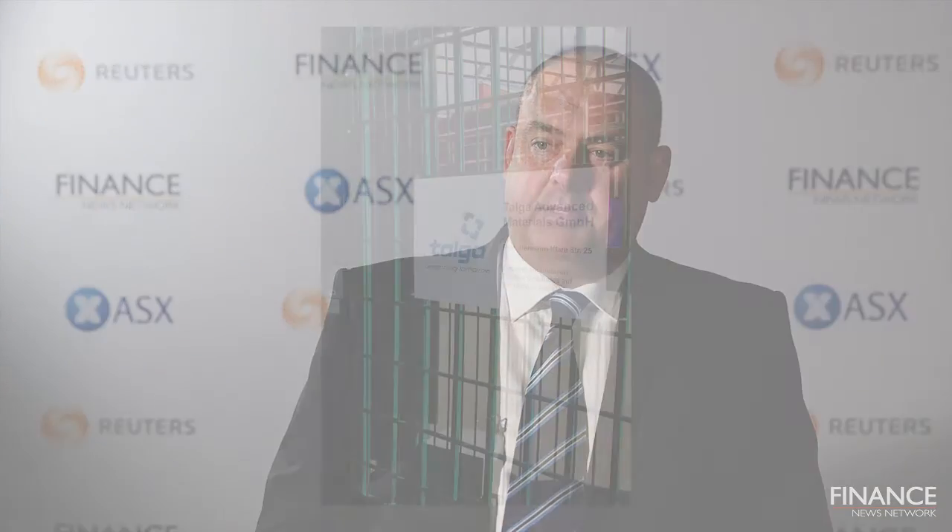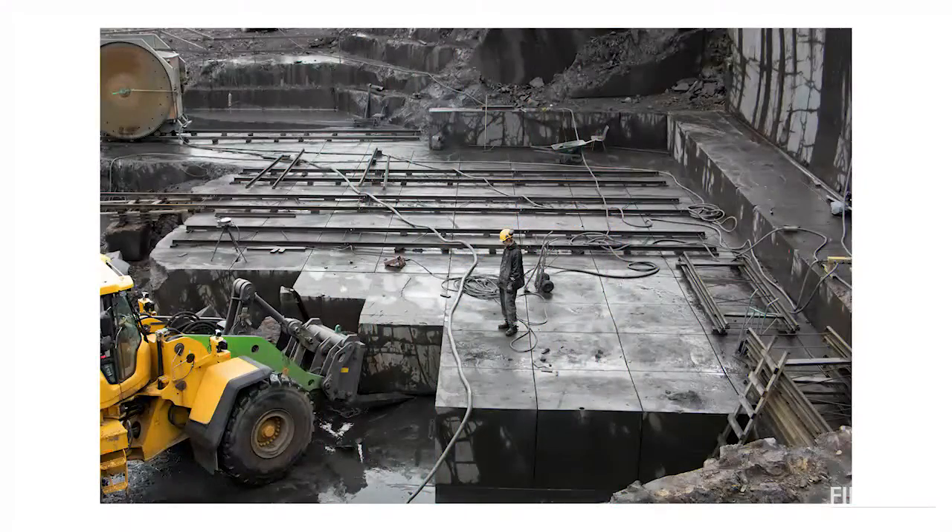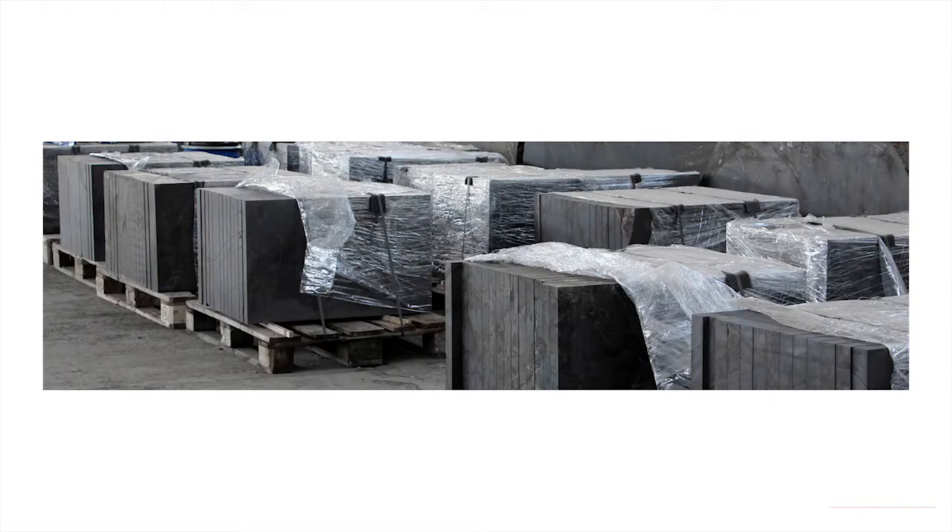We've just completed our second test mining program, and that's feeding a pilot plant we have operating in Germany. That's making large samples for customer development and producing actual graphene enhanced products. We're using that to commercialise material basically this year, so we'll be testing revenue opportunities in 2017.